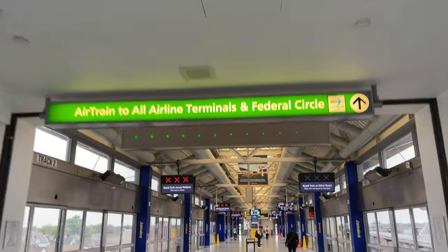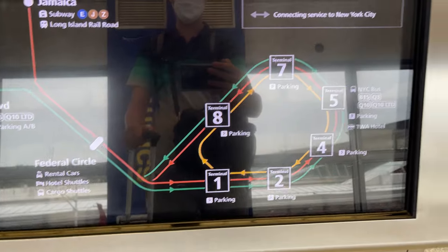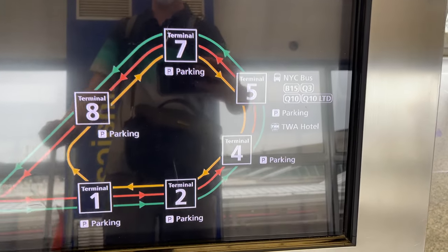There are three AirTrain lines, with two outer loop trains and one inner loop train. The outer loops go to Jamaica and Howard Beach, with the inner loop staying at JFK.